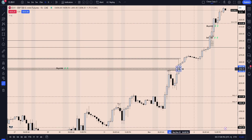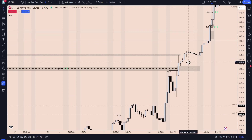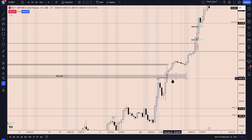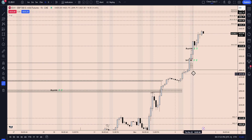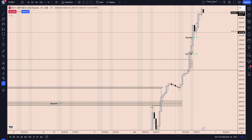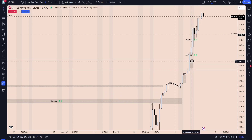We look for price to return up into that area. We have an inversion level. We end up creating that fair value gap, but price was extremely bullish and we actually leave that as a breakaway gap. This institutional order flow entry here is showing signs that price just wants to continue higher.